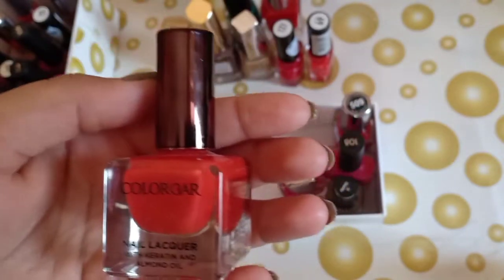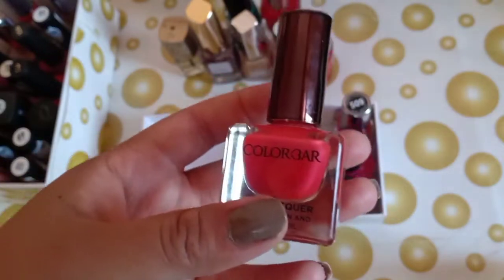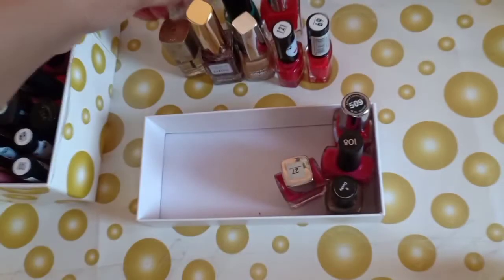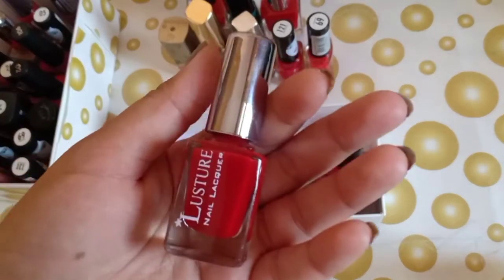I don't like this Color Bar nail paint because you need 2 to 3 coats to get a maximum color. I sometimes use it but I don't really like it.